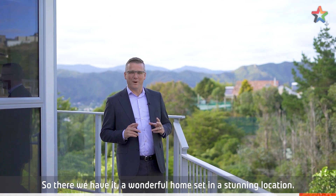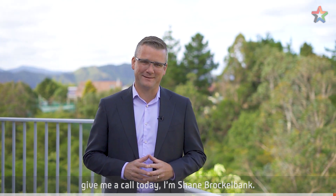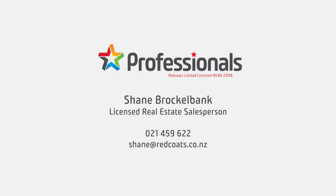So there we have it, a wonderful home set in a stunning location. If you'd like to view 63 Redfords Drive, give me a call today. I'm Shane Brocklebank. See you next time.